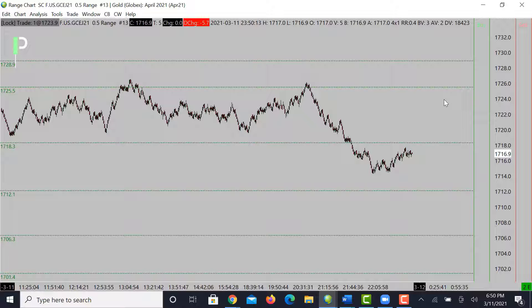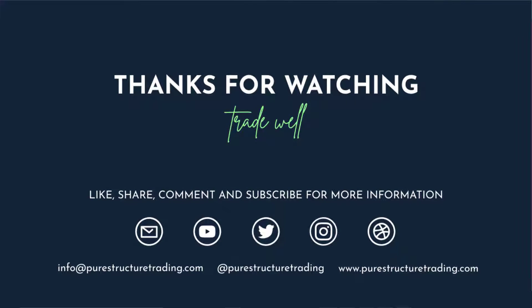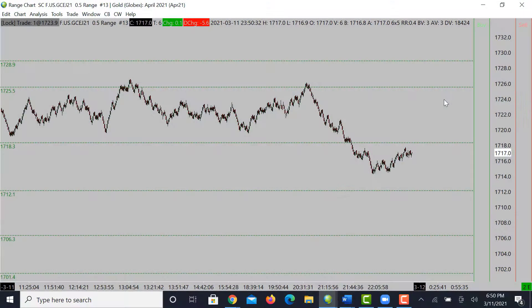Hopefully you guys enjoyed that. If you did, please go ahead and smash that like button. If you're not subscribed to the channel yet, please go ahead and subscribe. If you guys are, thank you very much for watching and liking these videos. If you have any questions feel free to comment here on YouTube — we will get back to you. Other than that, take care and have a great night.